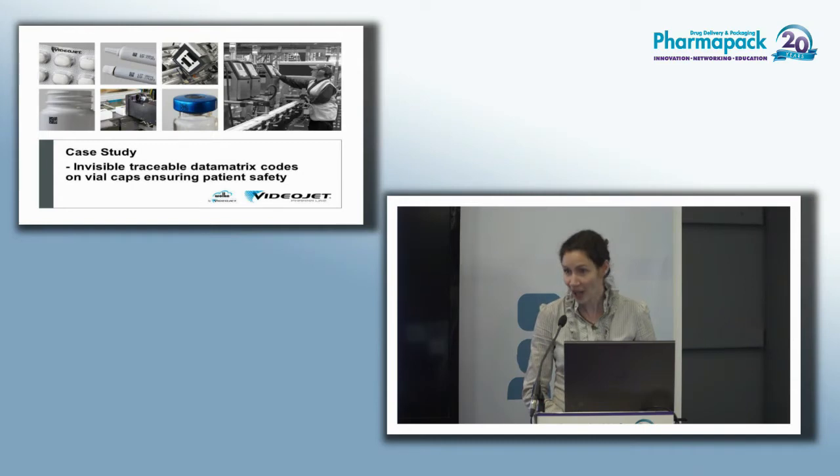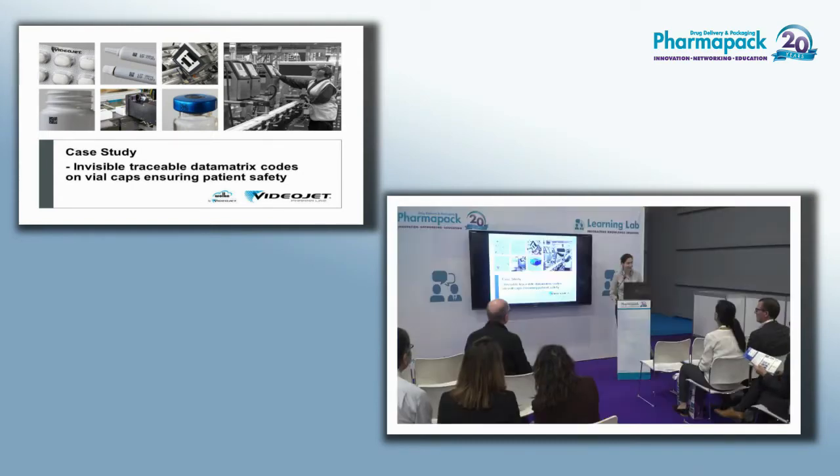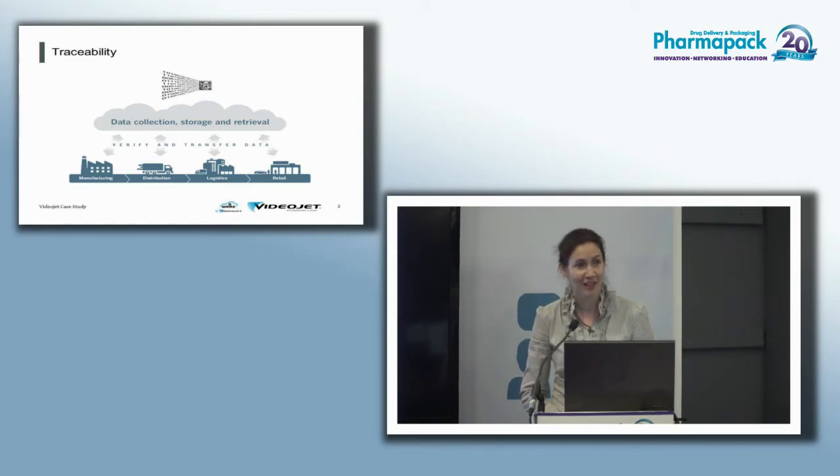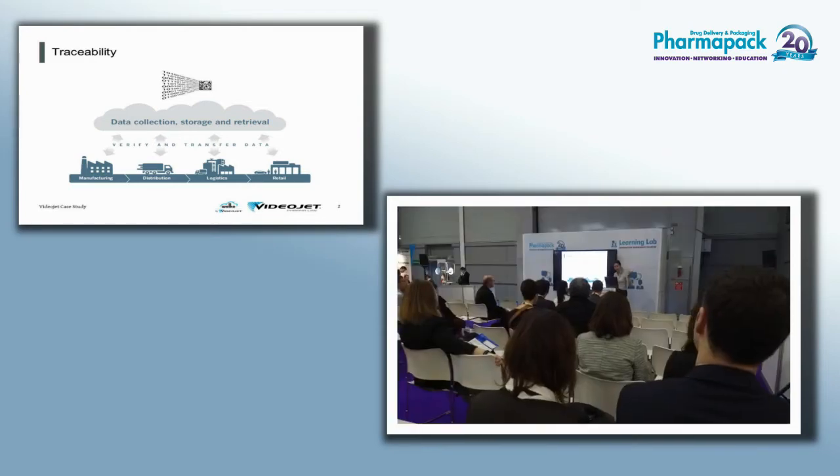Today I would like to talk to you about the things you can't see — I'd like to present a case study on invisible, traceable data matrix codes on vial caps. I'm sure you've all heard about serialization and track and trace numerous times, whether it's to combat counterfeiting, improve recalls, and so on. There was even a very complete topic here at the symposium all about serialization.